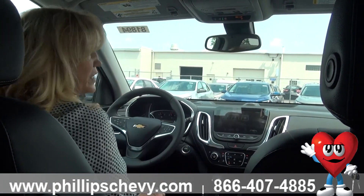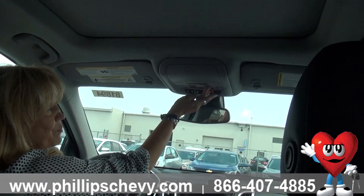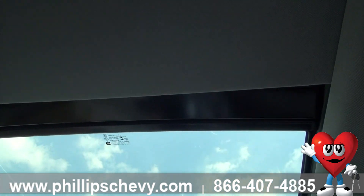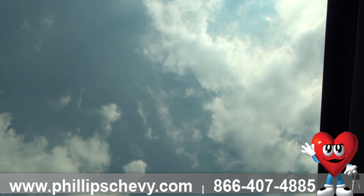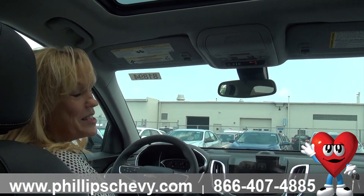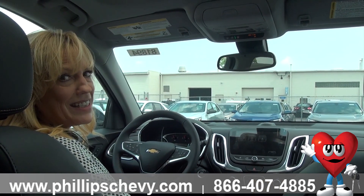Just so many neat features, I could go on and on. We've got a panoramic sunroof here — it goes all the way back, so your passengers get some light also. Sunglass holder — it just goes on and on. I won't bore you with the rest, because if you come in, I can go over each and every single detail in this amazing 2018 Premier.